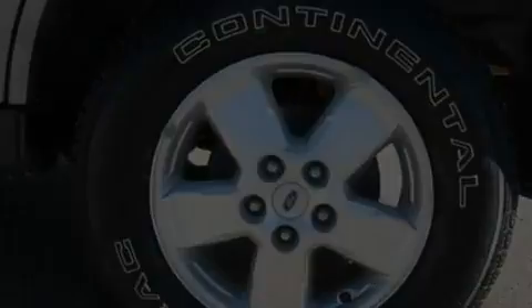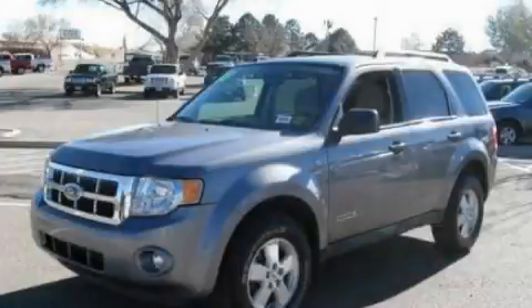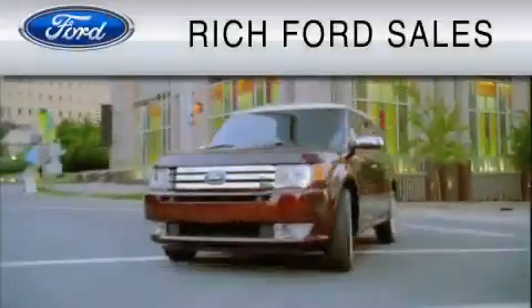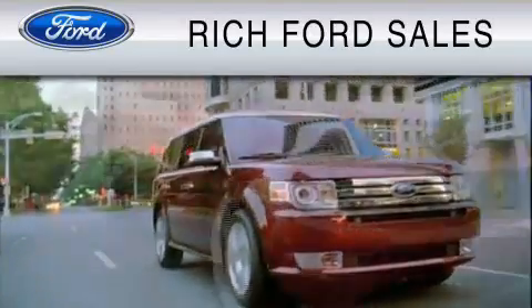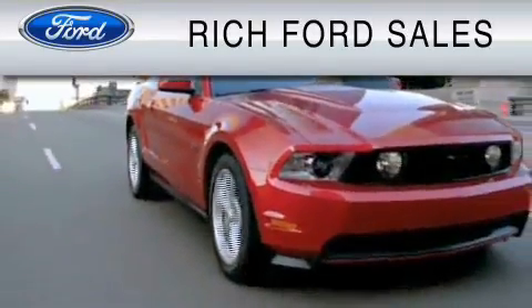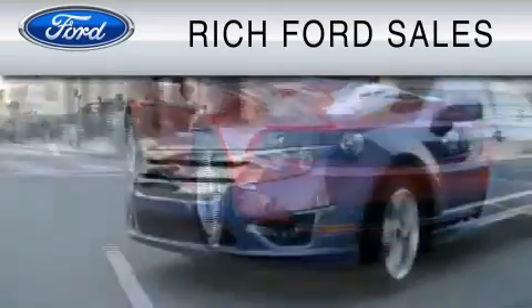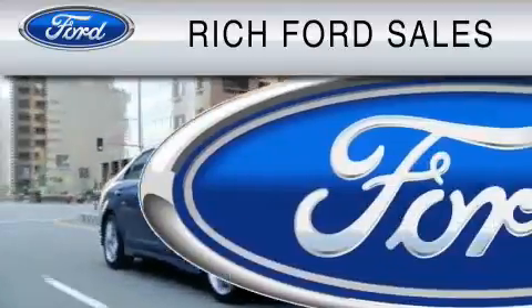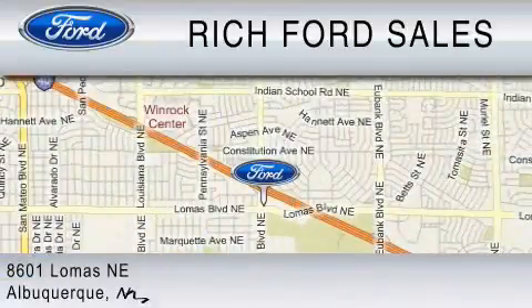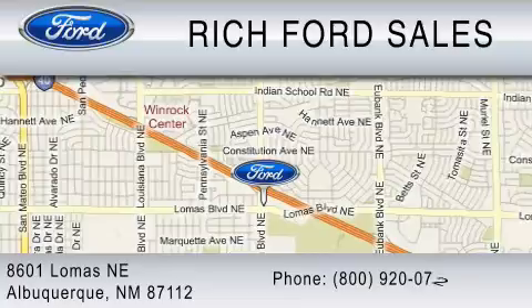We invite you to contact us today to learn more about this vehicle. All of us at Rich Ford are committed to serving our friends and customers and looking forward to hearing from you. We're located at 8601 Lomas Boulevard Northeast in Albuquerque. Please call us at 800-920-0728.